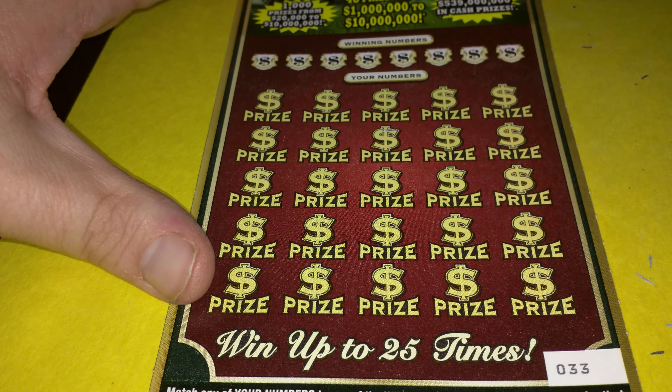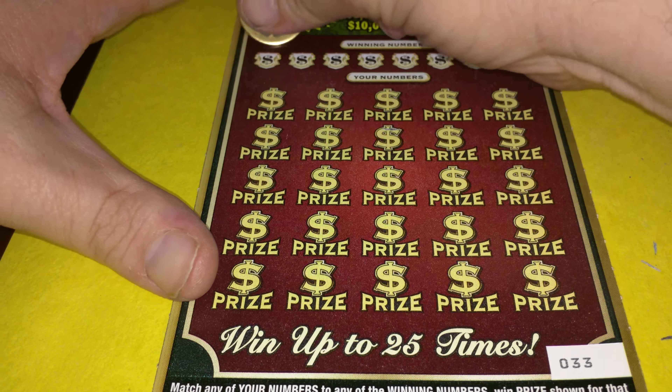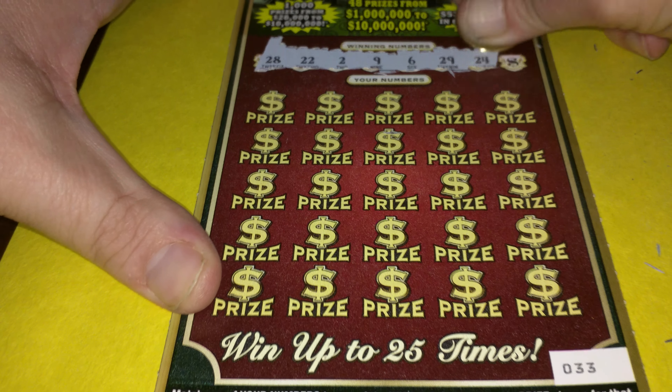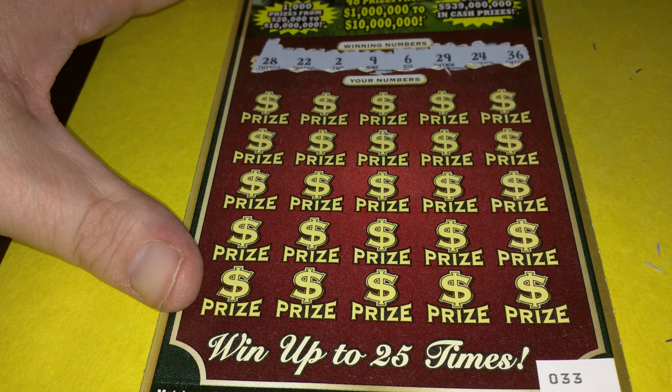Okay, now we're going to go to the new on this $25 Fridays — old versus new. 28, 22, 2, 9, 6, 29, 24 and number 36.